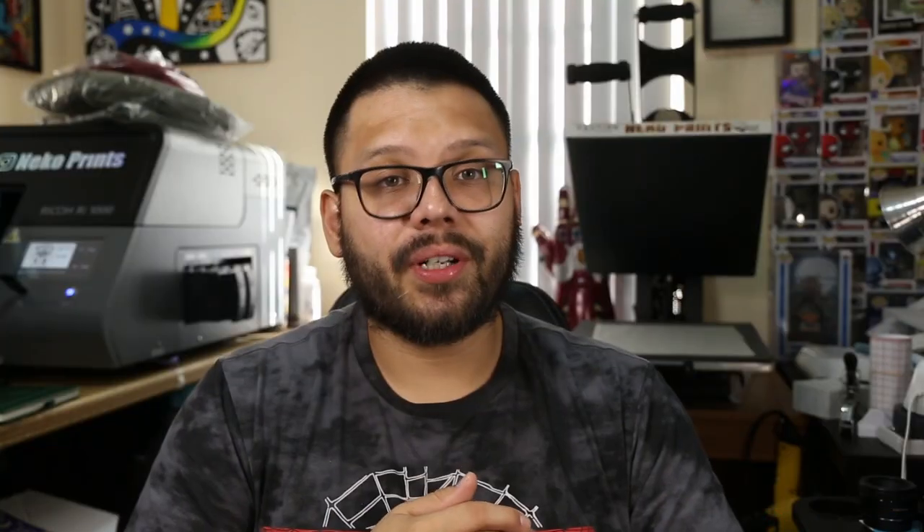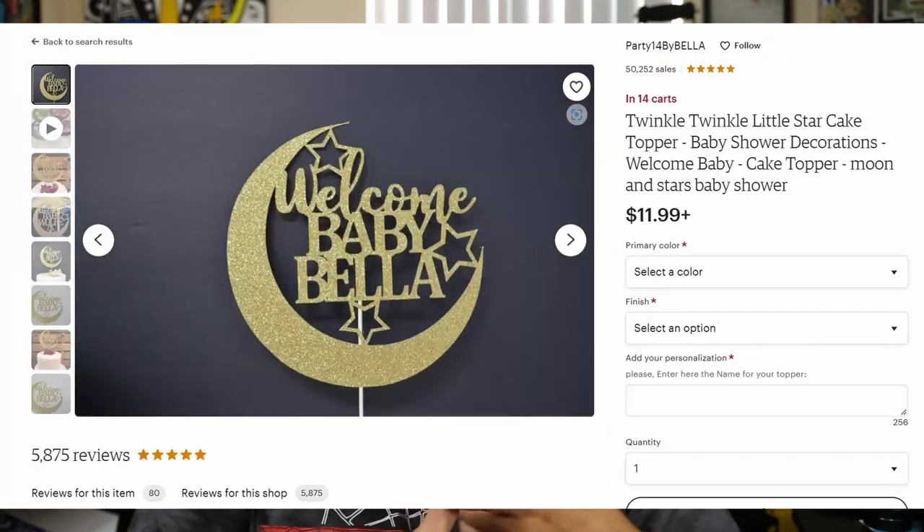Or you can think beyond that and start to do cardboard cutouts. Cardboard cutouts are huge on places like Etsy for things like birthday parties, baby showers, bridal showers, engagement showers — pretty much anything that you can celebrate, you can make a cardboard cutout for. You can make cake toppers using some thick construction paper. They come out really nice and they're super easy to make. There's a bunch of different things that you can do with just a vinyl cutter.